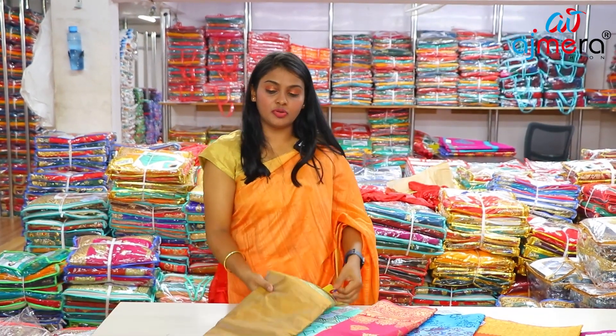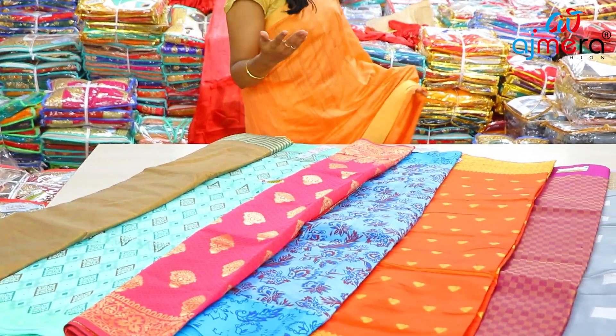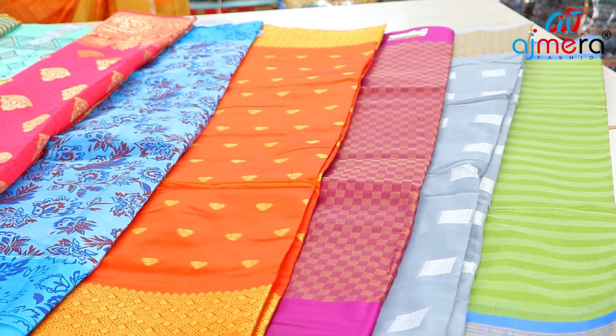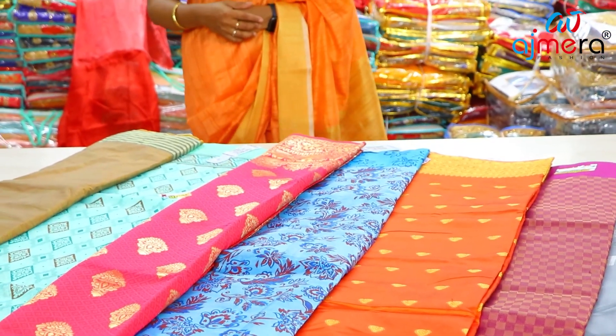Friends, I already told you how to start a business. You can purchase these collections as a retailer or dealer. You have a full collection — beautiful and lovely — with factory prices.